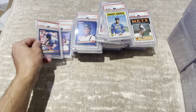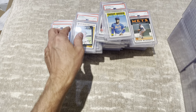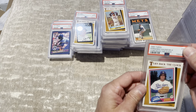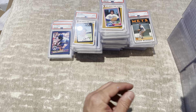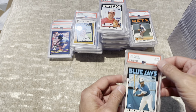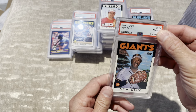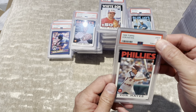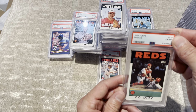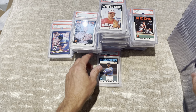Roger McDowell, 6 — this is insane. Ozzie Smith, 7. Dan Quisenberry, 8. Carlton Fisk, 8. Dave Winfield, 7. Dwight Gooden, 7. Steve Carlton, 8. Vince Coleman, 8. Robin Yount, 9. Another Donruss, 8. Don Mattingly, 8. Alan Trammell, 8. No 10s. Rickey Henderson, 8. Cecil Cooper, 9.